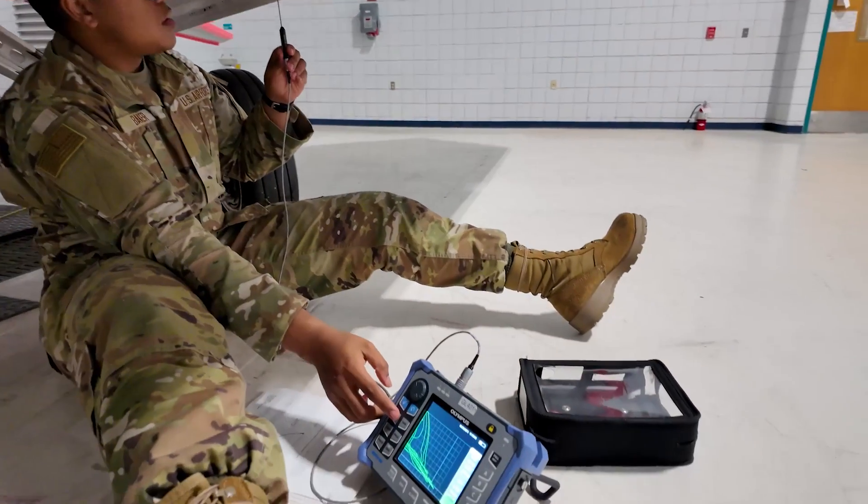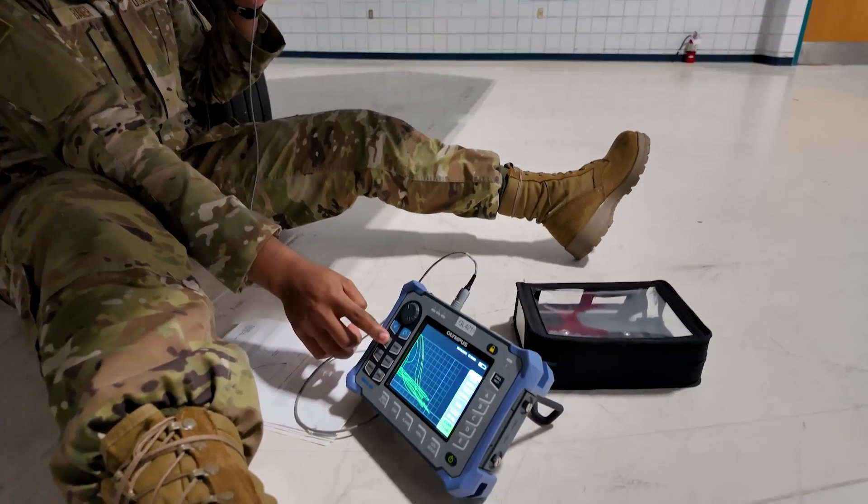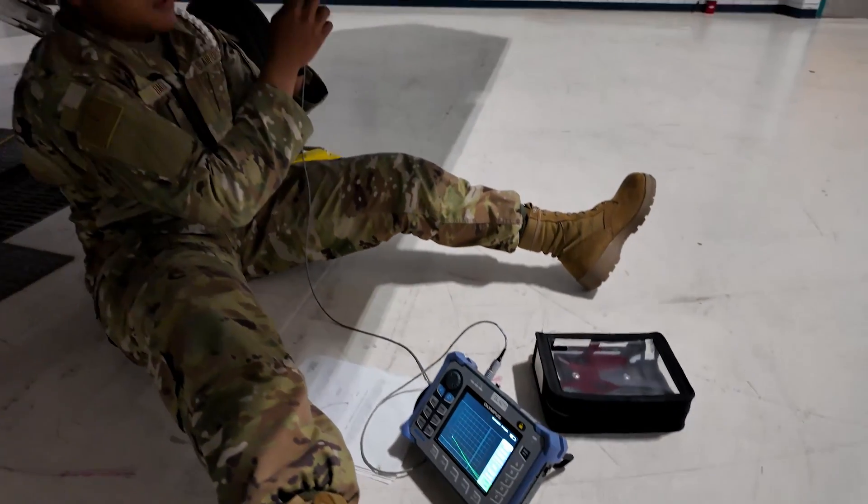NDI interacts with multiple different AFSCs. Primarily we're going to be interacting with Crew Chiefs, Metals Tech, and Sheet Metal, or ASM. Those are going to be our three main ones.